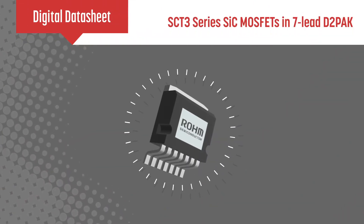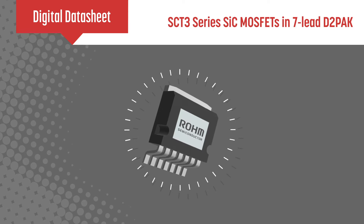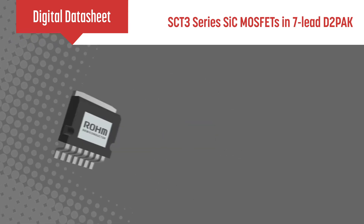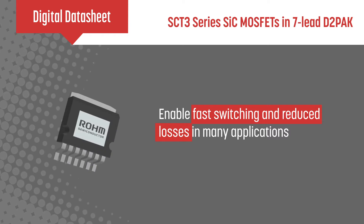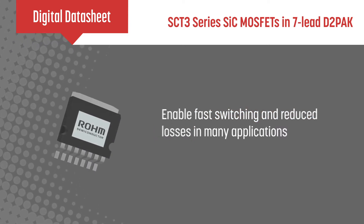Roam Semiconductor's SC-T3 series of silicon carbide MOSFETs in 7-lead D2-pack packages enable fast switching and reduced losses in applications such as solar inverters, power supplies, UPS systems, and more.